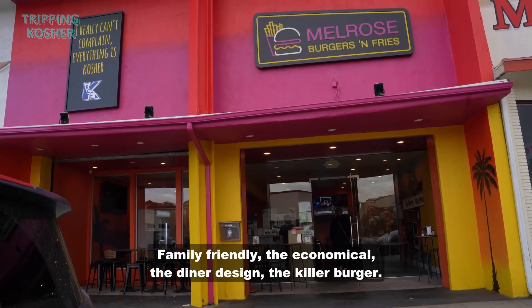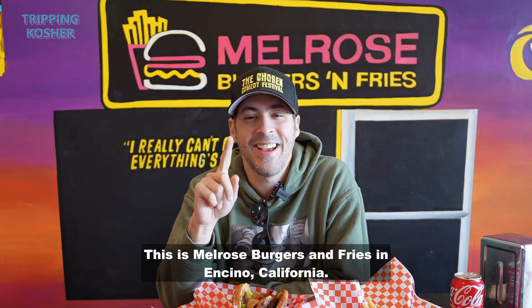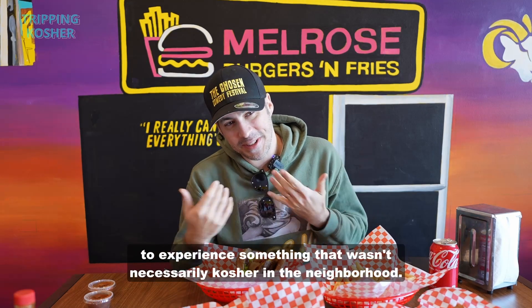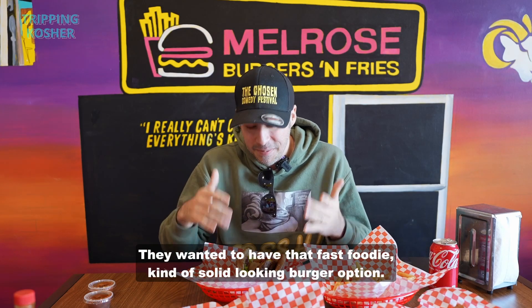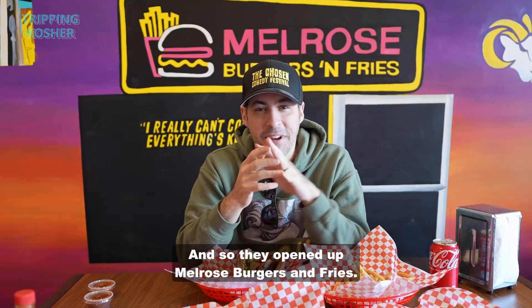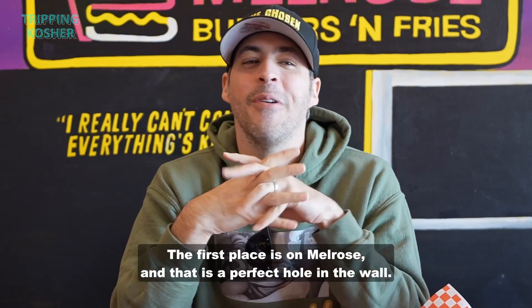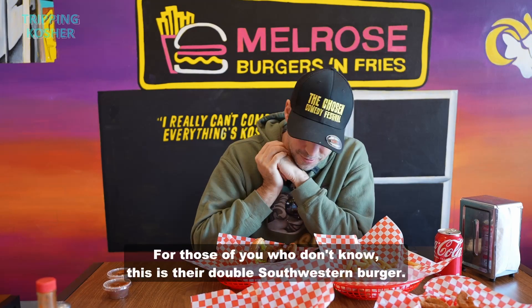Family-friendly, economical, the diner design, the killer burger. This is Melrose Burgers and Fries in Encino, California. We're in an era now where these owner-operators who grew up kosher always wanted to experience something that wasn't necessarily kosher in the neighborhood. They wanted to have that fast-food-y kind of solid-looking burger option, and so they opened up Melrose Burgers and Fries. The first place is on Melrose, and that is a perfect hole in the wall. But the bigger family-friendly place is in Encino, California, or Lavallee for those of you who don't know.